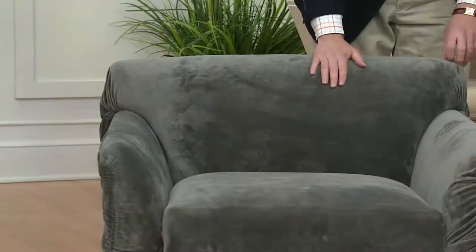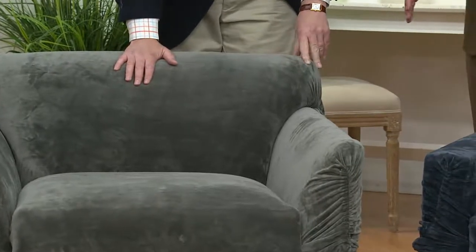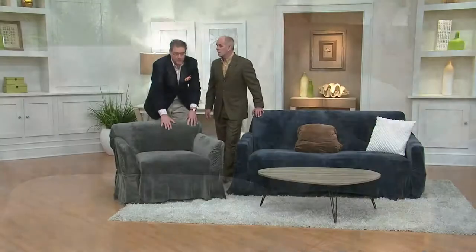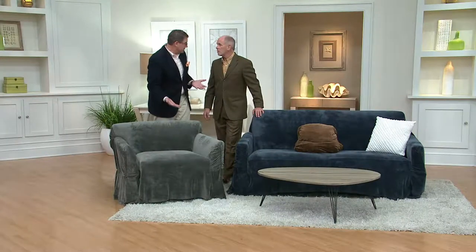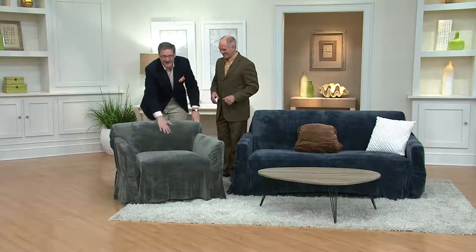We can, and it's with these wonderful slipcovers from Sure-Fit. What makes them special: if you have wonderful furniture that you want to protect, put these on. If you have furniture that's seen better days with stains and rips, put these on. Or if 15 years ago you thought big pink and orange flowers were beautiful and now you're not so keen, this can completely change the look of your living room, your den, your family room — any furniture.